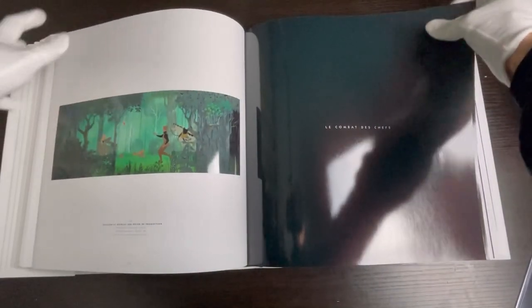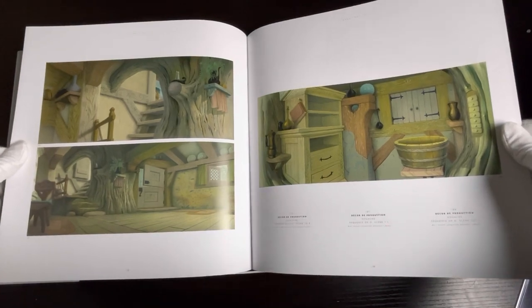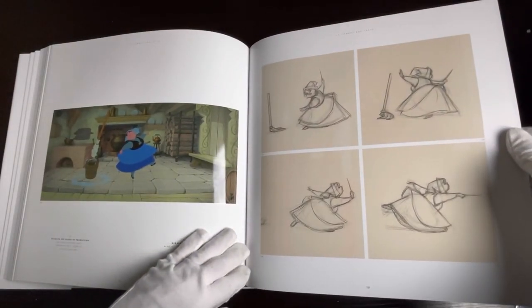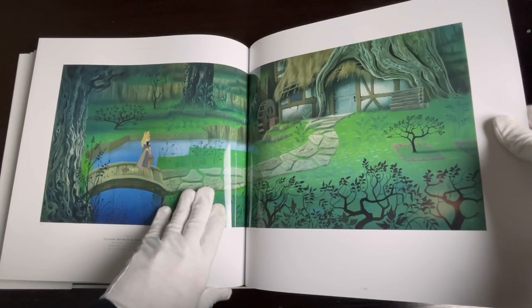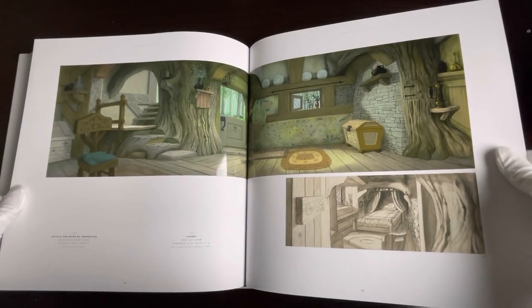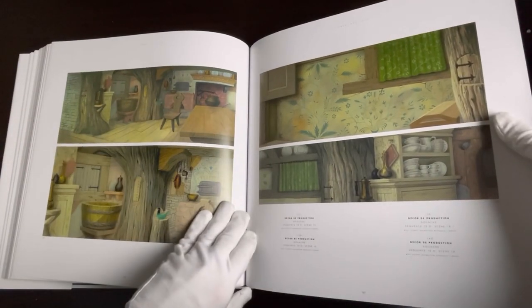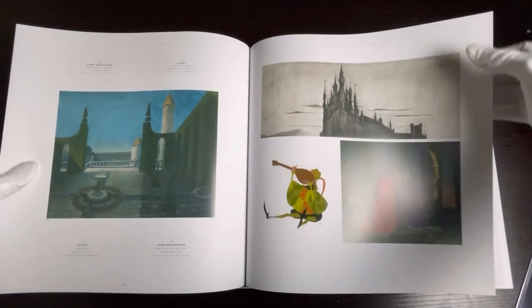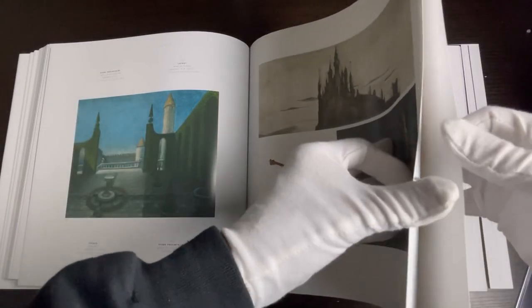His work is just absolutely incredible. The book goes through from the beginning of the movie and shows a lot of the background art, and a lot of these pieces are from original collections of people who apparently have the money to buy these things. I actually voiced this over because I originally shot the video last night. It took me forever to set up the lighting because I couldn't use an overhead light — the pages are so glossy it would just reflect like crazy.